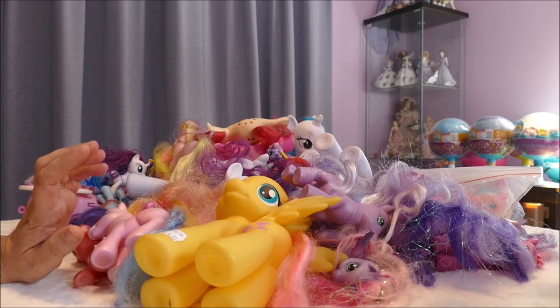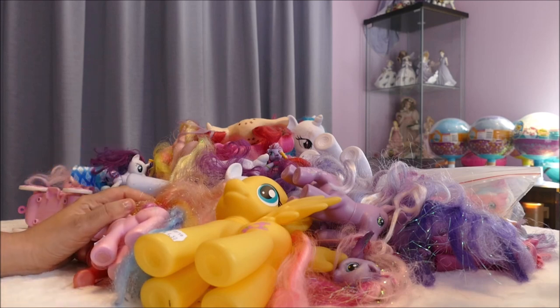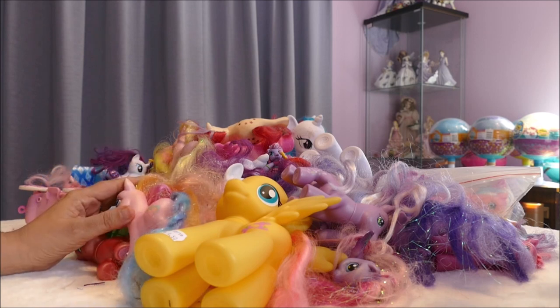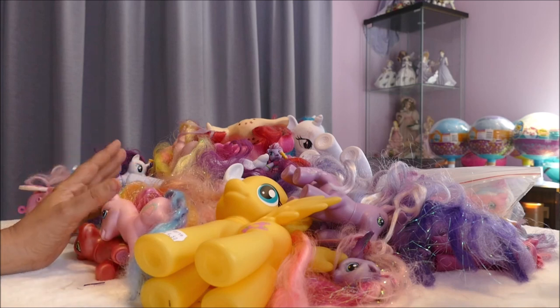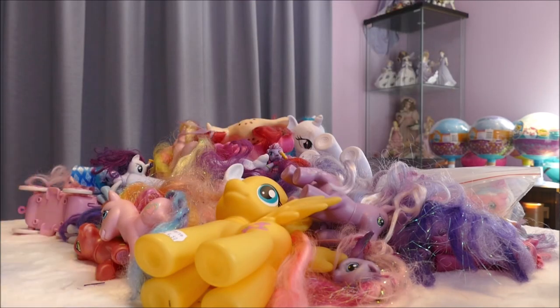We're My Little Pony Generation 4, going into finally finishing it — it was so wonderful. Did you cry at the end? We absolutely cried. It's been a wonderful season over the years, something amazing, and it's attracted boys to the show as much as it has girls.